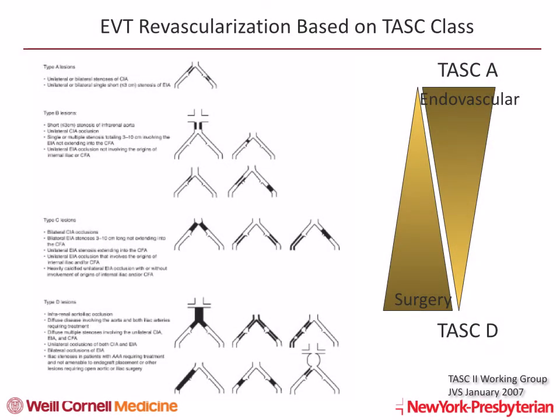TASC classification has been traditionally used to grade the complexity of iliac disease, with type A and B lesions being most suitable for the endovascular approach. In recent years, excellent procedural and long-term outcomes have been demonstrated for type C and D lesions as well, making endovascular-first the initial approach for most iliac lesions.